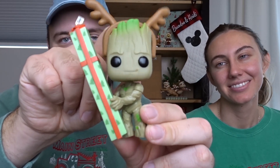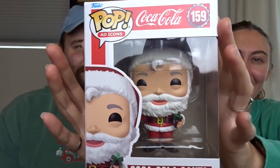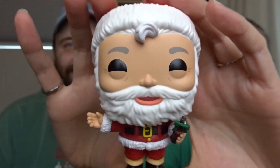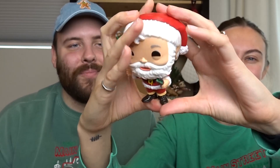We also got one more Funko Pop — Brandon wanted this one because he likes the commercial. It's a Coca-Cola Santa from the Coca-Cola Christmas commercials. Santa's holding a Coca-Cola — I love the Santa Claus, it's my favorite Christmas movie, and just these ads are so fun. Here it is: you can see him holding the Coca-Cola, and this is the full view — he's super holly jolly looking.